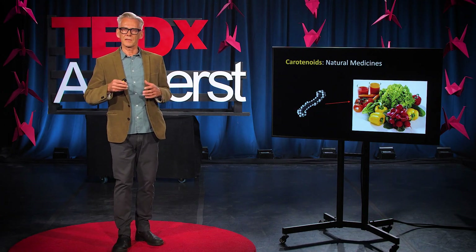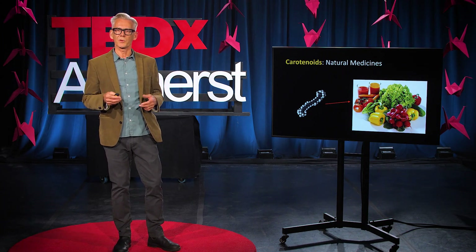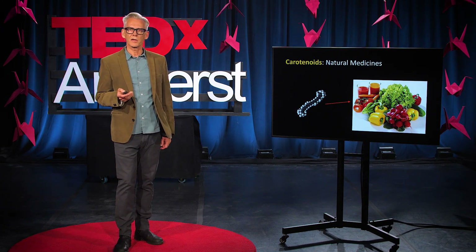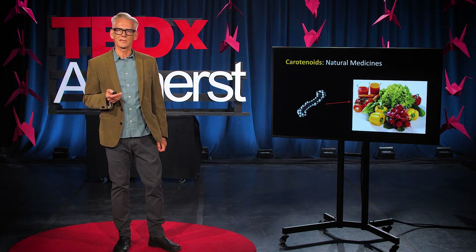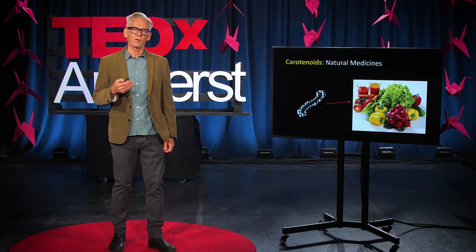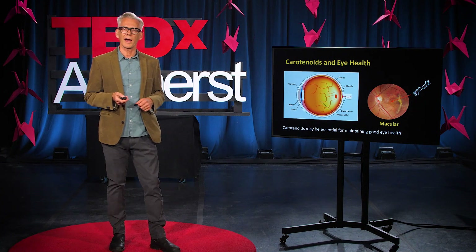As well as giving the desirable colour to these fruits and vegetables — the red, the yellow, and the orange colour — carotenoids are also supposed to be able to prevent diseases. They can act like natural antioxidants in your body, and they're also being claimed to be able to prevent things like cancer, heart disease, and inflammation.